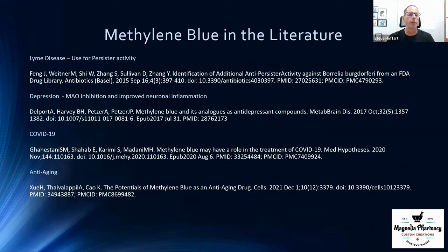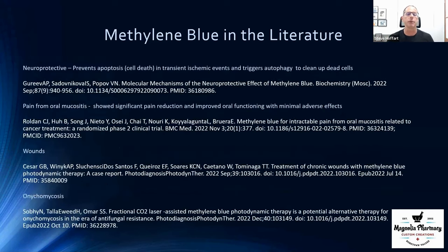A couple of other areas to mention: Lyme disease — not so much for treating the infection itself, but for the persister activity, meaning the conditions that hang on after Lyme disease, like neurocognitive issues, poor memory, fatigue, aches, and pains. There are also studies on methylene blue for depression, not only because of its effect on neuroinflammation but also because methylene blue is actually an MAO inhibitor — an enzyme that breaks down serotonin and other neurotransmitters affecting mood.